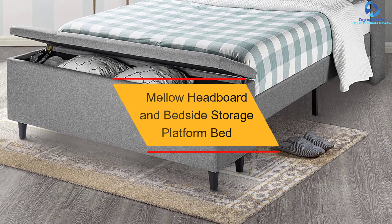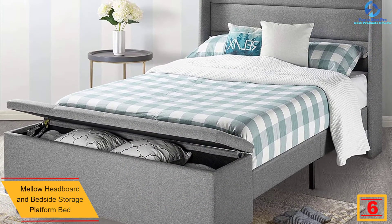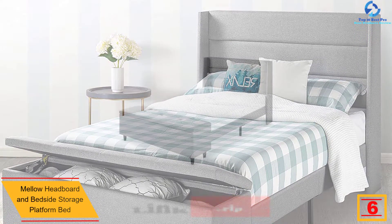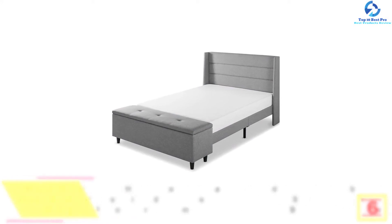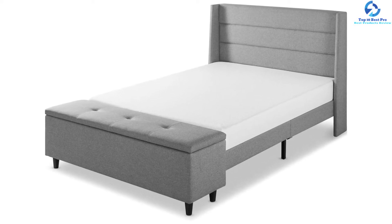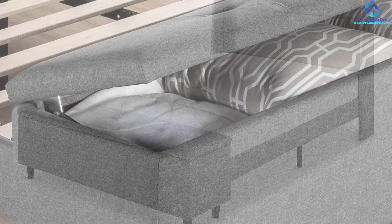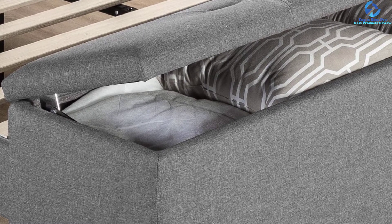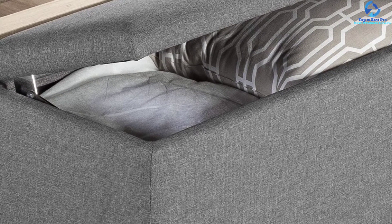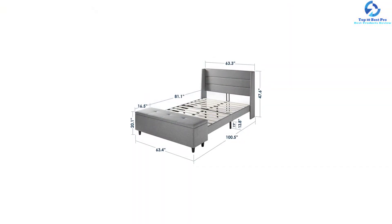At number 6, we have the Mellow Headboard and Bedside Storage Platform Bed. This storage platform bed is an upholstered bed and an ottoman storage bench in one. Designed by seasoned furniture experts, it caters to storage requirements in one go. This queen size bed comes with dimensions of 87.4 by 65 by 44.9 inches and weighs 68.7 pounds. The ottoman inbuilt storage bench at the base provides plenty of storage area, with a cushion tufted material for enhanced comfort while sitting. The classic wooden slats are designed for easy installation and offer stable support, stopping the mattress from sagging even after years of use.